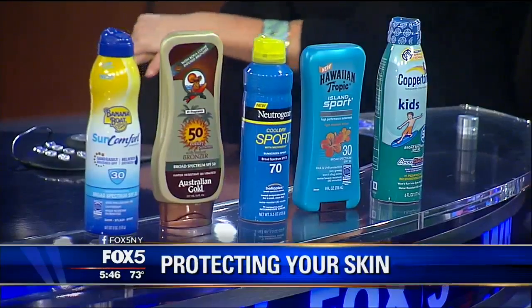Like everything else, all sunscreens are not created equal. The good news is more expensive doesn't necessarily mean better. In fact, all of the winners of our Shape Annual Sun Awards are from the drug store.